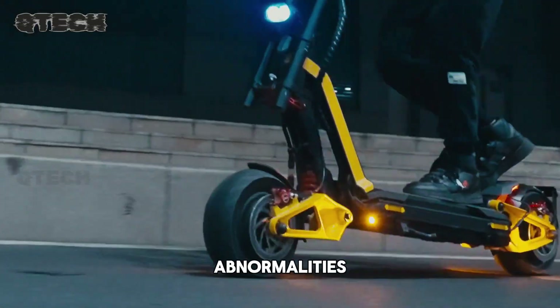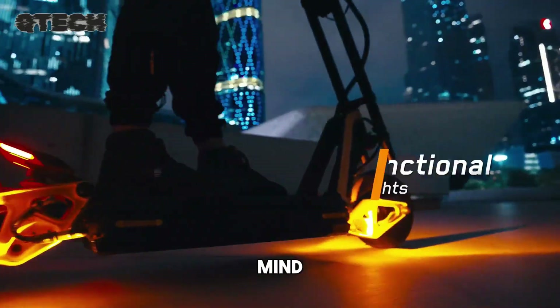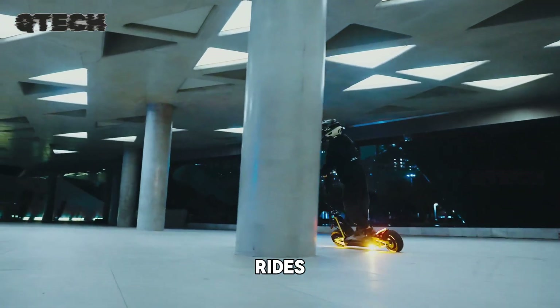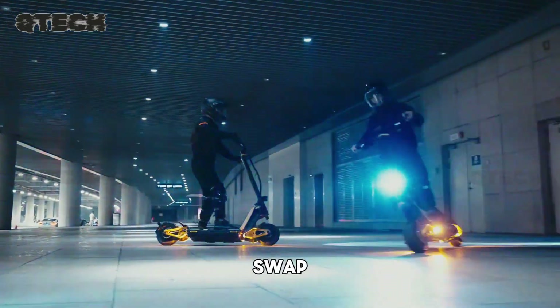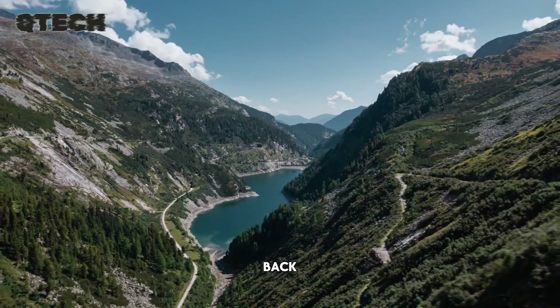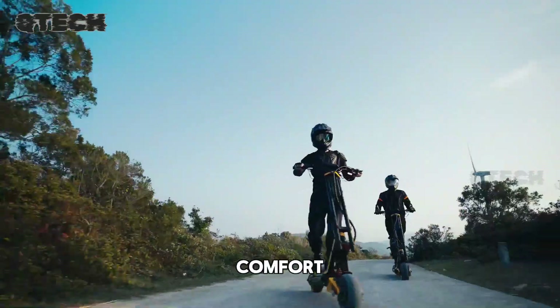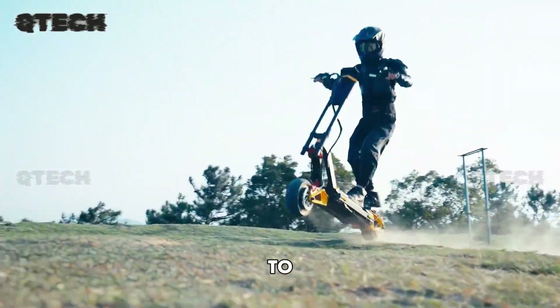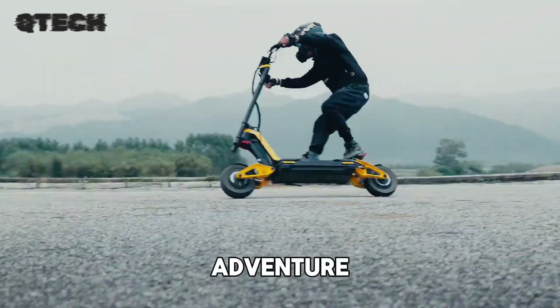The InMotion RS alerts riders to any abnormalities and provides real-time battery information for peace of mind. For long-distance rides, the quick-release battery system allows for a fast and easy swap in just minutes, and with rapid charging technology, you'll be back on the road in less than an hour. Designed for comfort and versatility, the InMotion RS allows you to explore any path with ease.